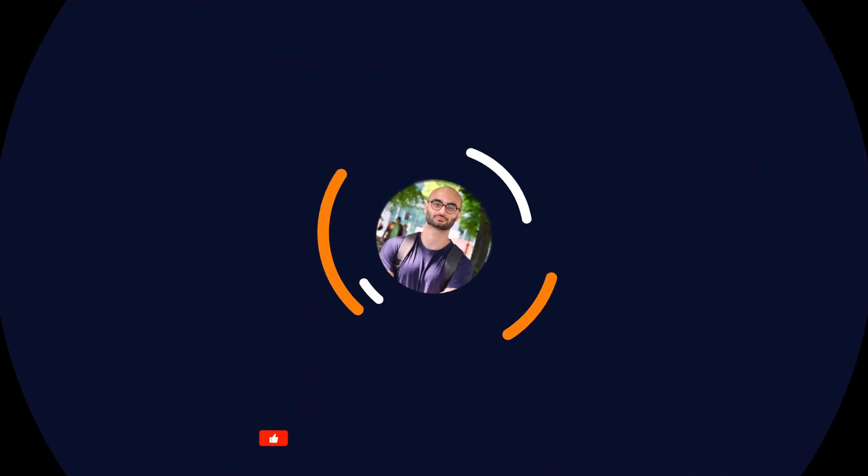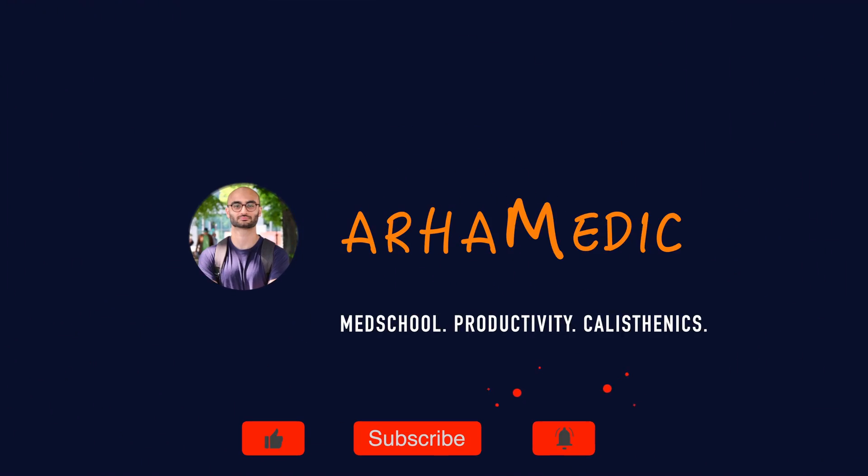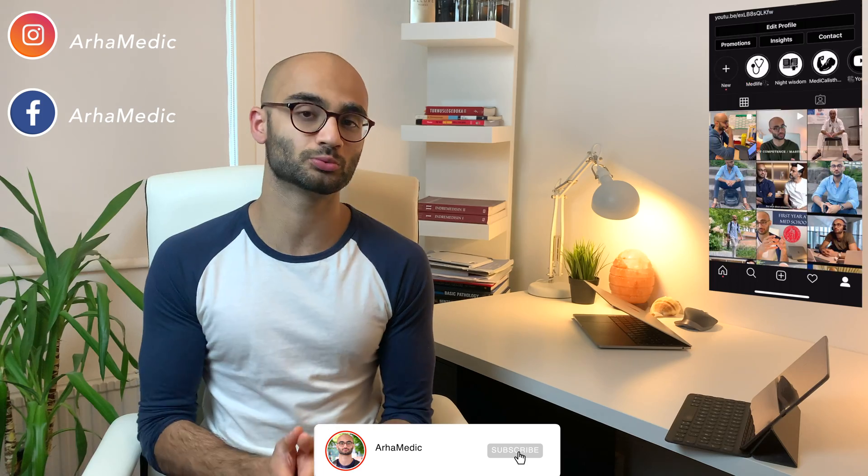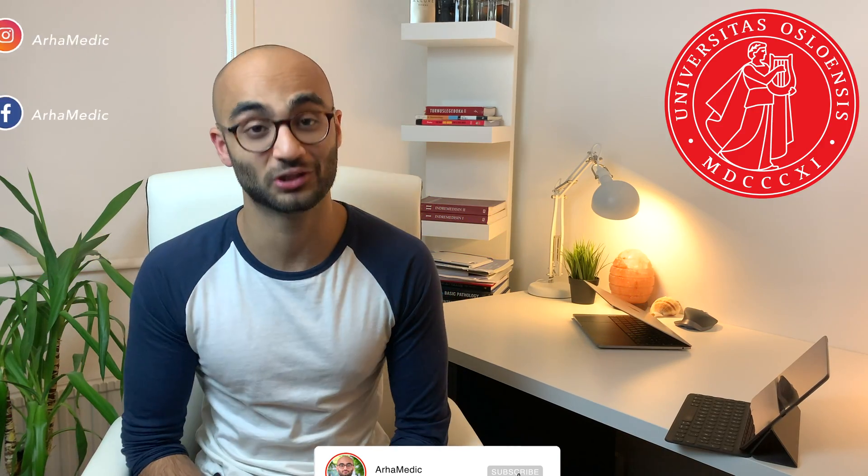So in this video, this is exactly what I'm going to try and answer. Hey guys, welcome back to my channel. For those of you who are new here, my name is Aram and I'm a third year medical student at the University of Oslo in Norway.